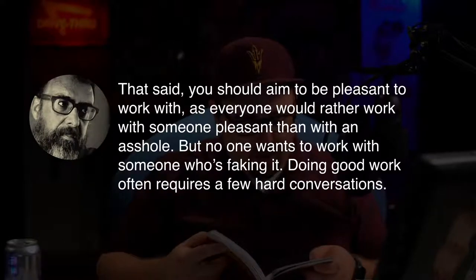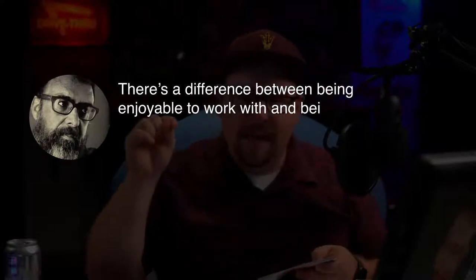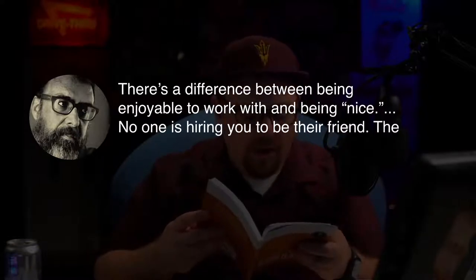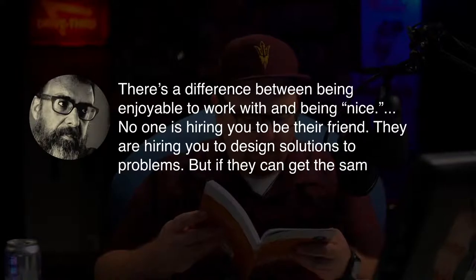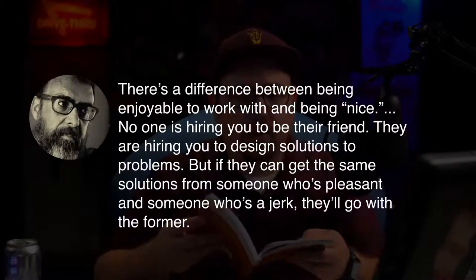Doing good work often requires a few hard conversations. There's a difference between being enjoyable to work with and being nice. No one's hiring you to be their friend — they're hiring you to design solutions to problems. But if they can get the same solutions from someone who's pleasant and someone who's a jerk, they'll go with the former. It's okay to say to a client, I think that's not the right decision, and here are the reasons why. They'll appreciate you more for it and respect you as a professional.